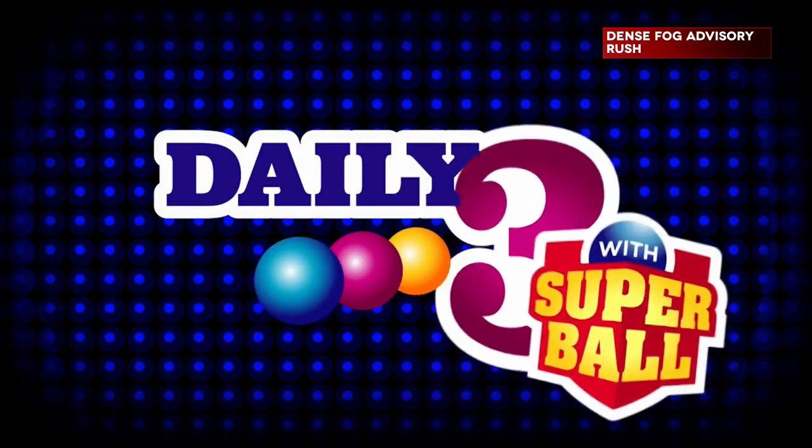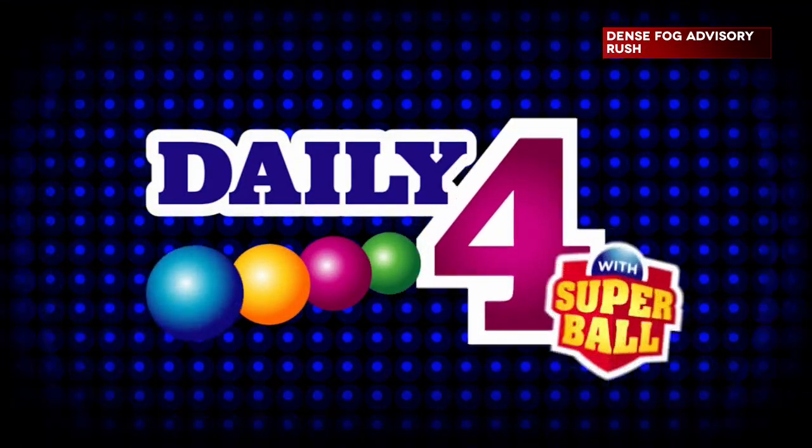Welcome to tonight's Hoosier Lottery Daily 3 and Daily 4 Drawings. I'm Shazé Smith. Did you know you can scan any Hoosier Lottery game ticket on the free Hoosier Lottery app to see if it's a winner?